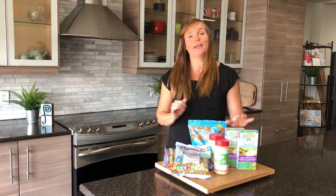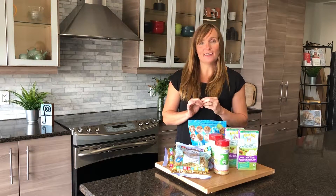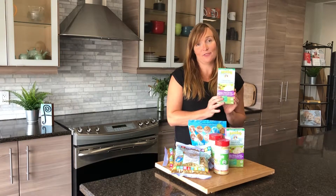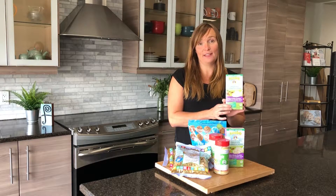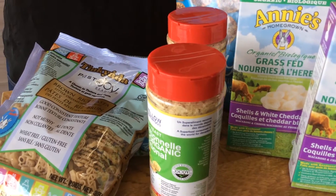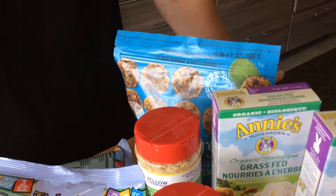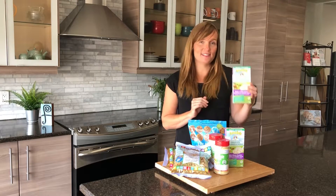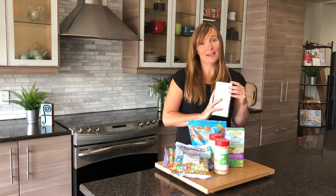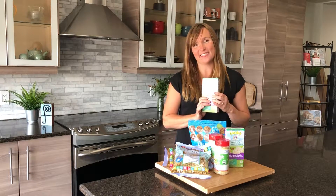Ultimately if your kids are really picky and all they want is Kraft dinner every day, you can take one step towards a healthier lunch by serving them something like Annie's pastas. What Annie's does really well is they source their cheese from grass-fed dairy, so you're getting higher omega-3s for their brain. They use organic wheat and things like that in their products, and they taste pretty much like Kraft dinner. So for picky kids this is a great start, and to be honest, even though my kids aren't picky eaters, I sometimes use it as a backup lunch when I've got not much else going on in the fridge.